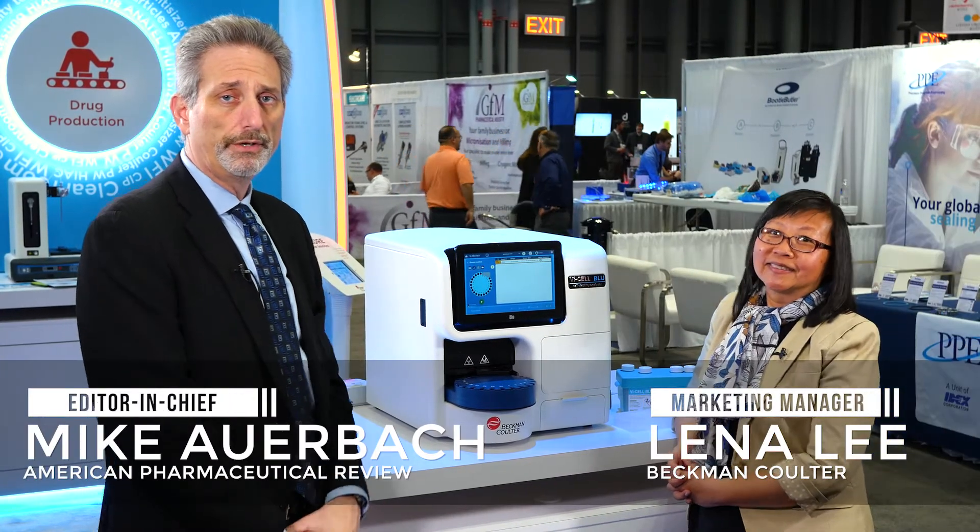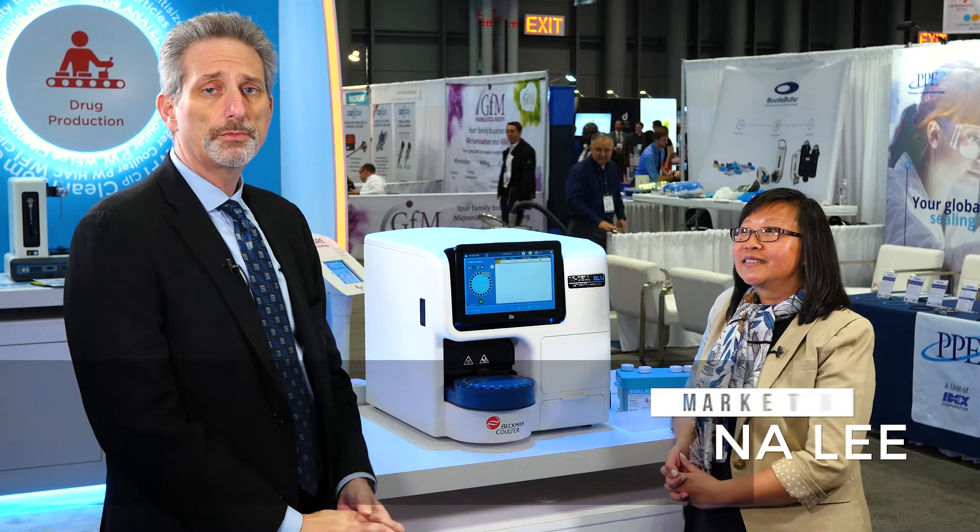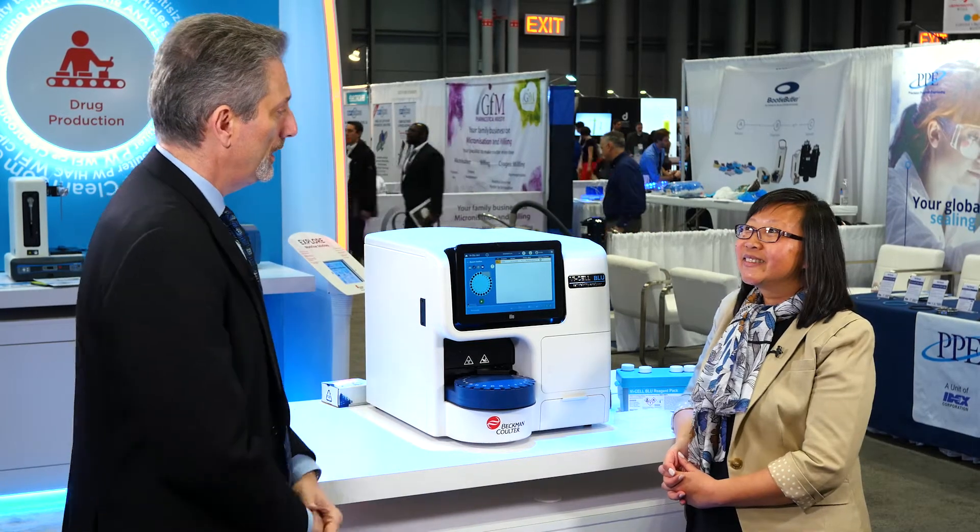Hi, I'm Mike Auerbach, Editor-in-Chief of American Pharmaceutical Review, here at Interfex 2019 at the Beckman-Coulter Life Sciences booth, and I'm talking with Lena Lee. Lena, thanks so much for joining us today. Can you tell us about Beckman-Coulter Life Sciences and the products and services the company offers to the biopharm industry?